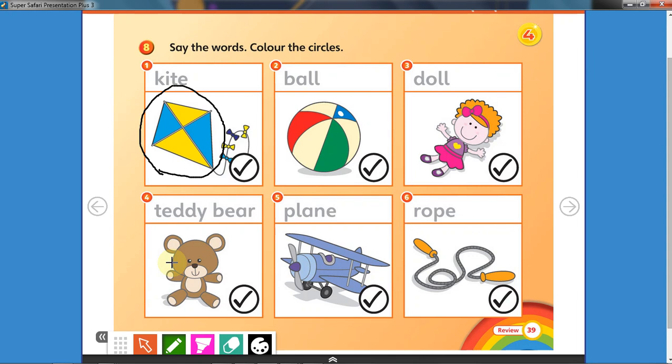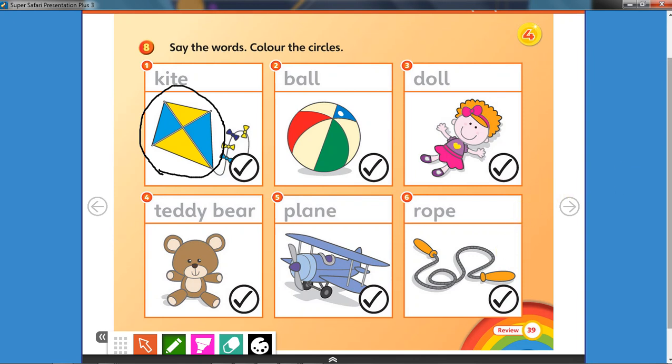Very good. What about number five? What is number five? Yes, it's a plane! Take another crayon and color the circle. Well done! Now number six — what is number six? It's a rope, that's right. Take one more crayon, another color, and color the circle.